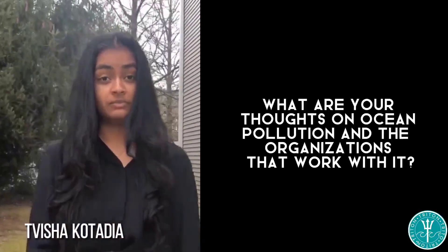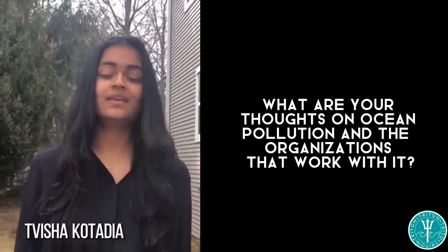One of the things we value most here at Triton is our customer satisfaction. That's why we make sure to ask plenty of questions to ensure we deliver the best product possible. In a recent interview, we asked: what are your thoughts on ocean pollution and the organizations that work with it? Here are some of the results.